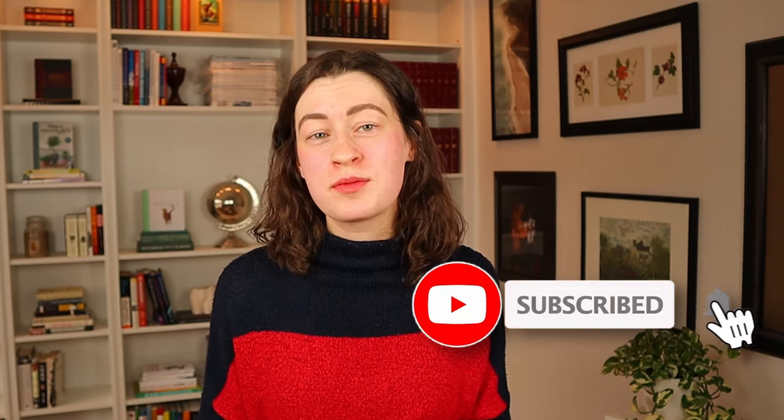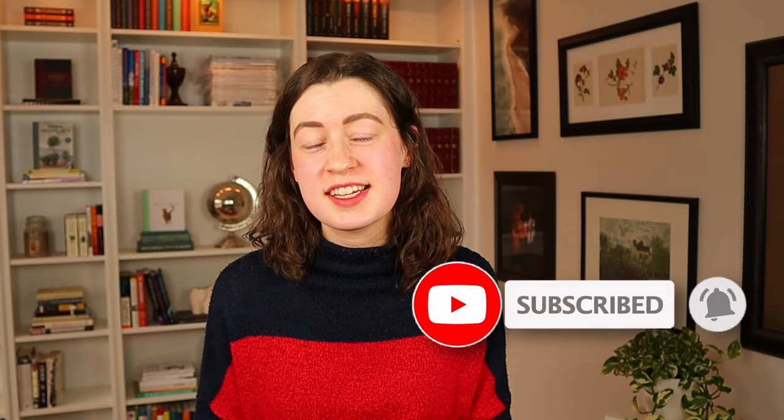If you learned something from this video, please consider giving it a like and dropping a comment below. Consider subscribing if you want to see more helpful investing and personal finance content just like this. Thanks for watching and I'll see you all next time!